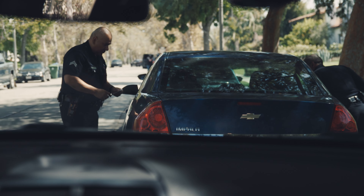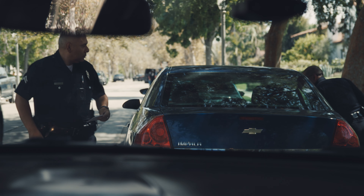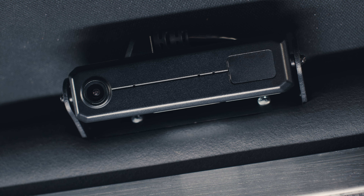Every day you leave your house to protect our city and its citizens. Now we are making it easier to protect you. For years we have had in-car cameras that act as additional eyes to document incidents as they unfold, but the quality was not up to par. We've heard your feedback and heard your voices. We are proud to introduce the newest deployment from the Los Angeles Police Department.